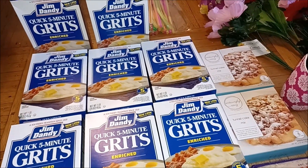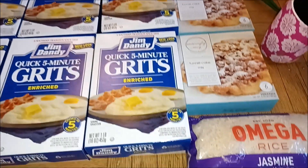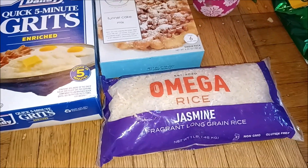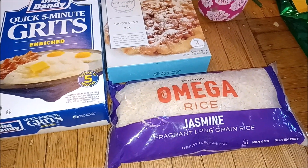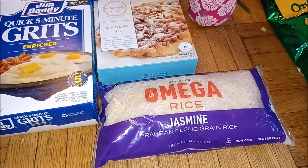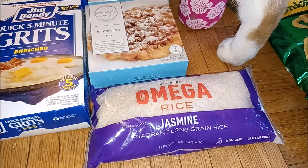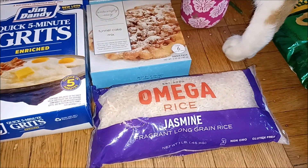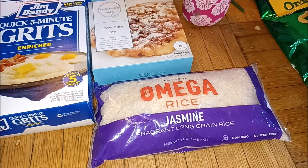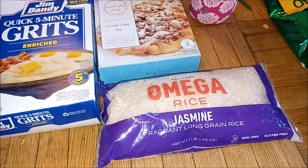We've got eight boxes of instant grits and two funnel cake mixes. We've got a bag of jasmine rice that has a tear in it, so I'm not wild about cooking that to eat. But there are a lot of other things you can do with rice — like make little bean bags or little warmy things you heat up in the microwave, like a little stuffed animal with rice inside.